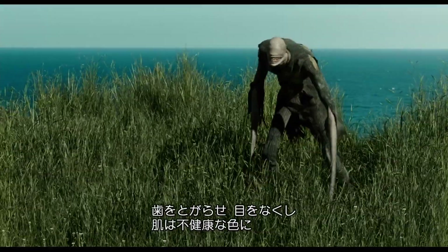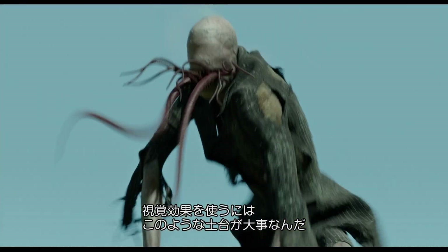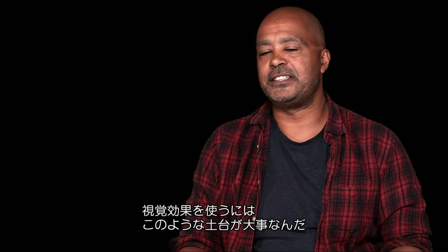And so it ended up with very sharp teeth, very shallow eyes, and unhealthy-looking skin. It's always important to have that sort of basis in physical reality for these kinds of effects.